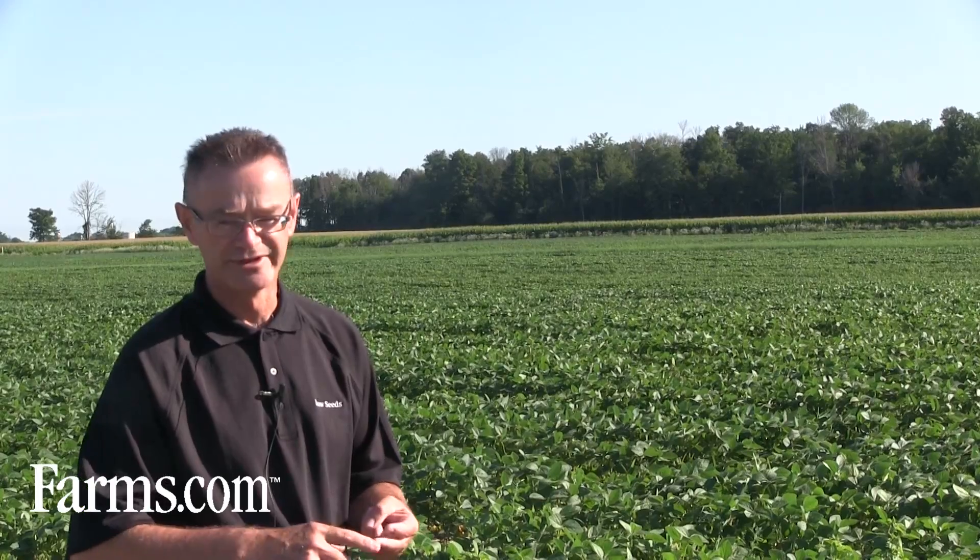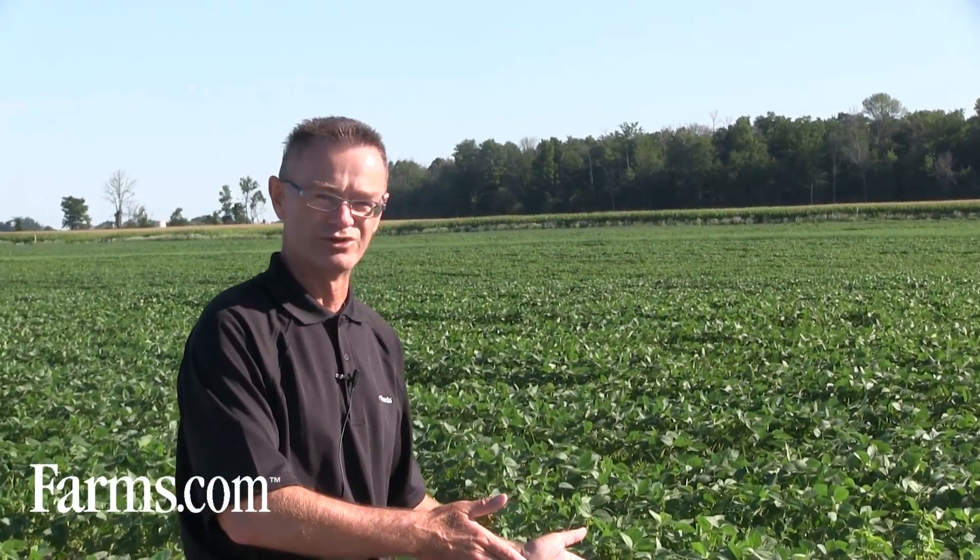These new Enlist varieties will be new genetics with the traits that farmers like, such as soybean cyst nematode resistance, high yield, and hopefully white mold tolerance. This particular site here in Fingal, Ontario is close to the lake and has cooler nighttime temperatures. We're able to get some pretty good white mold expression at times depending on the year. It's also a good site to screen for phytophthora tolerance and emergence, making it an excellent site for screening and developing new soybean varieties for Eastern Canada.